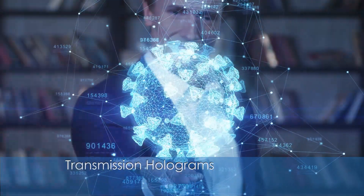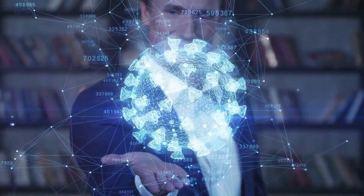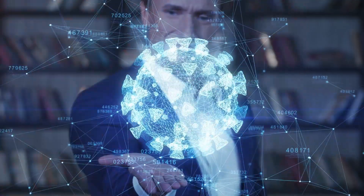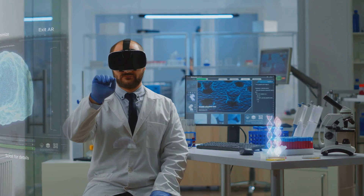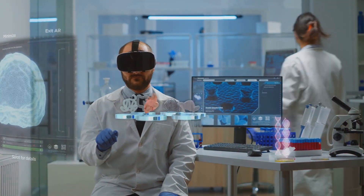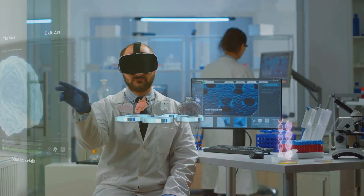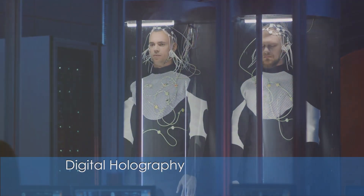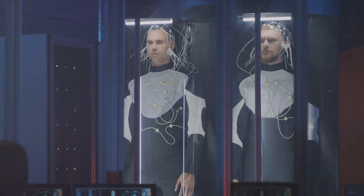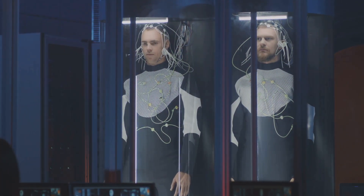Transmission holograms require laser light to view the three-dimensional image. This type of holography is popular in scientific and industrial applications where precision and clarity are critical, such as in medical imaging or microchip manufacturing. Digital holography uses computational methods to record and reconstruct holographic images.